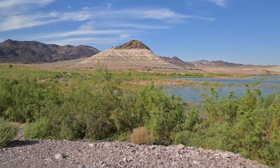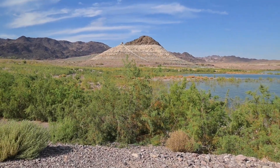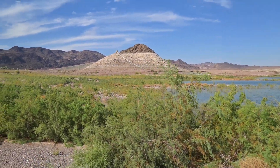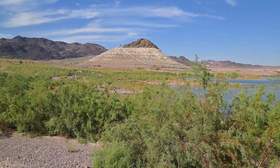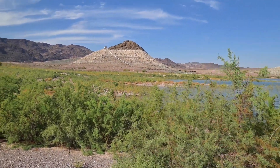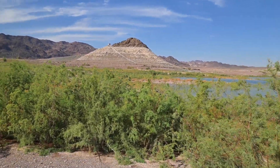Somewhere over there near Pyramid Island is another boat that we've been documenting as well. Another YouTube channel known as Moho Adventures refers to the boat as Ofi — I'm pretty sure that's how you pronounce it. So we're going to go find Ofi today and see what Ofi's up to.